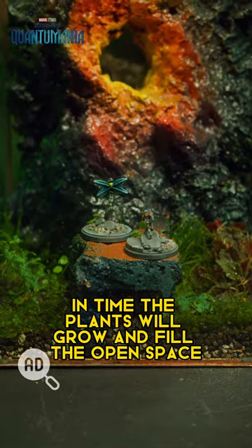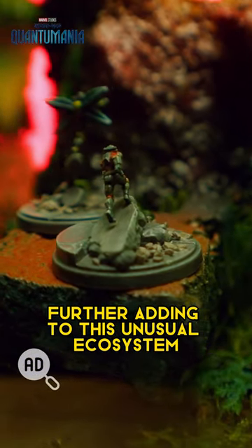In time, the plants will grow and fill the open space, further adding to this unusual ecosystem that depicts the Quantum Realm.